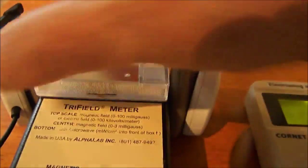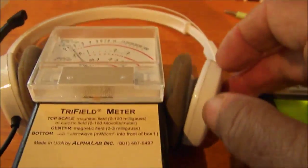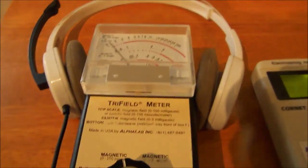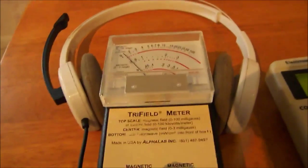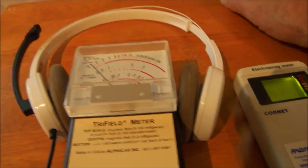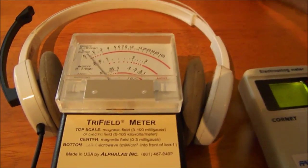The laptop is not connected to the headset, so the reading is about background level. Now I'm going to connect it to the computer.